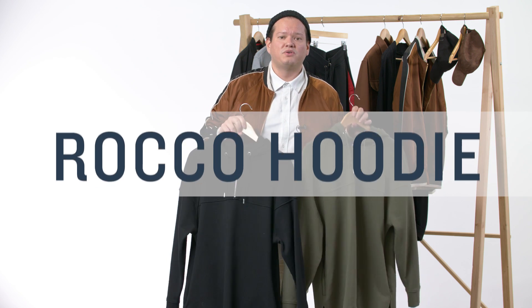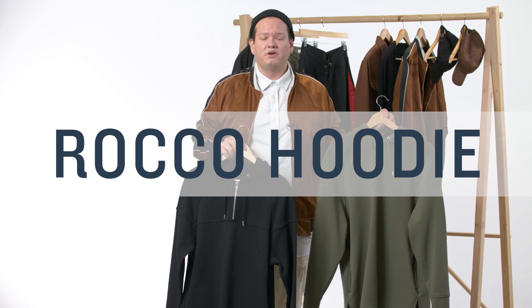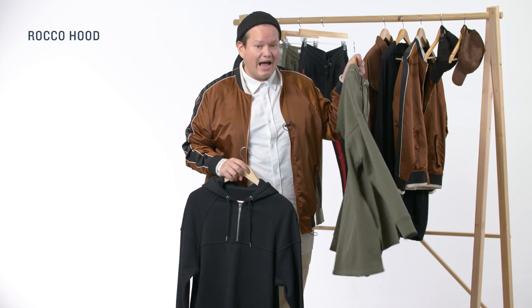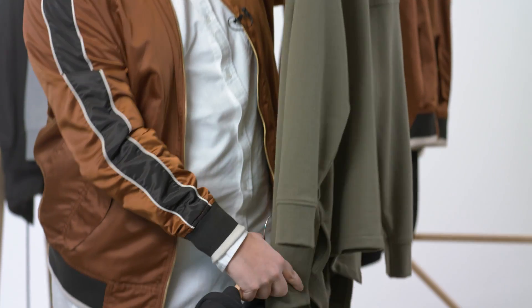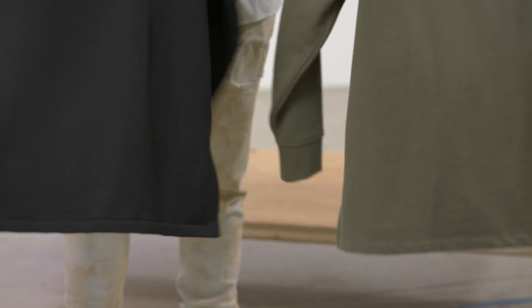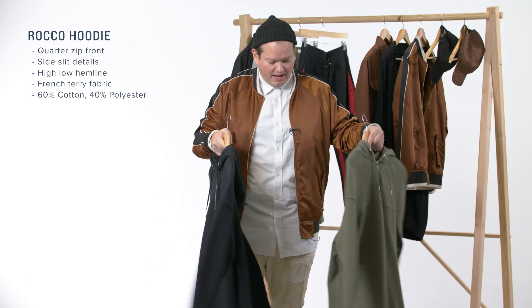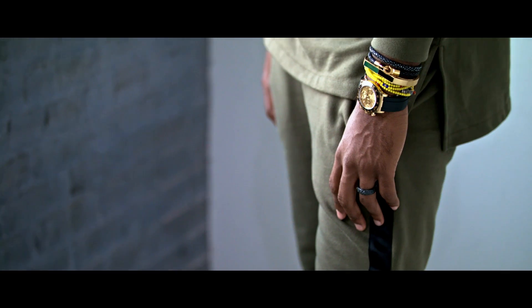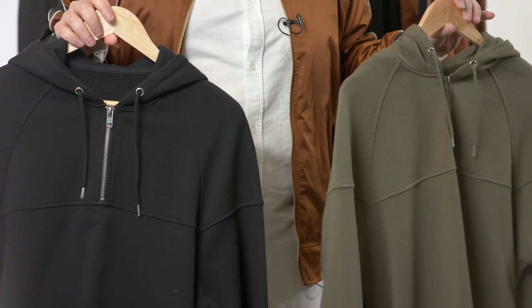Next up is the Rocco sweatshirt. It is a pullover hoodie in French terry fabric with a quarter zip. Features a high-low hemline along with slits. There is a panel on the front and on the back as well. And lastly, side pockets on the hemline as well. This one goes great with pretty much anything and the colors in it are great too.